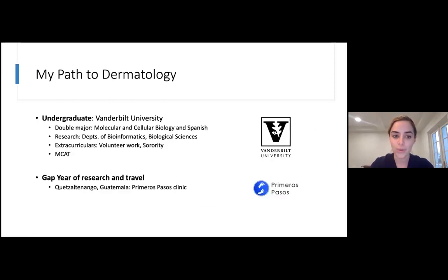After I moved from Mobile to Nashville, I did my undergraduate degree at Vanderbilt. I majored in molecular and cellular biology and Spanish. I did some research, some extracurricular activities, and then took the MCAT. Those are all parts of your application to get into medical school. I took a year off in between college and medical school. I used that to travel — I went to Guatemala, and even though I majored in Spanish during college, it really took living there to become more comfortable with it.